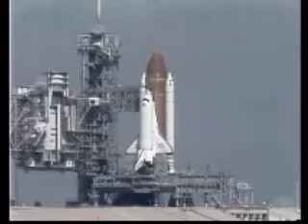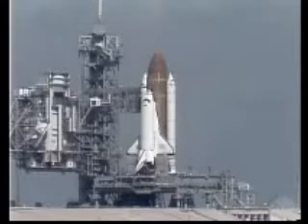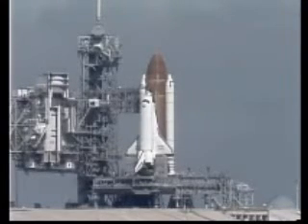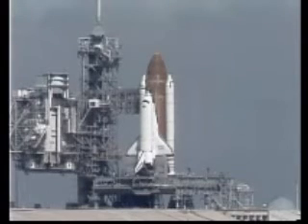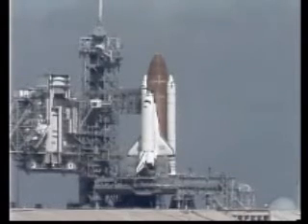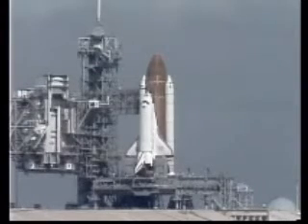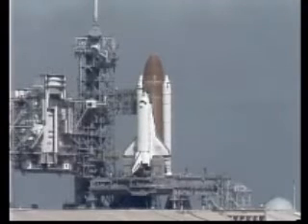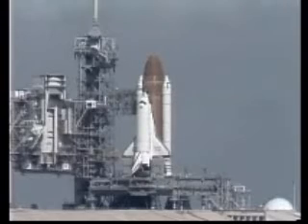T minus 45 seconds. Just seconds away from switching command of the countdown to the onboard computers. T minus 35 seconds. T minus 31 seconds and we are switching control. We have go for auto sequence start. And we have the sequencer on the orbiter now controlling the final seconds to launch. 20 seconds and counting. The body flap and speed brake in launch position.